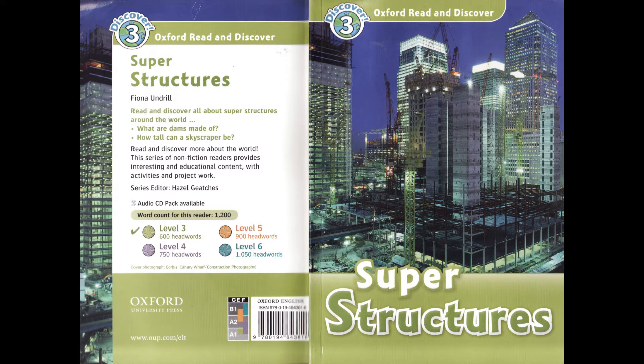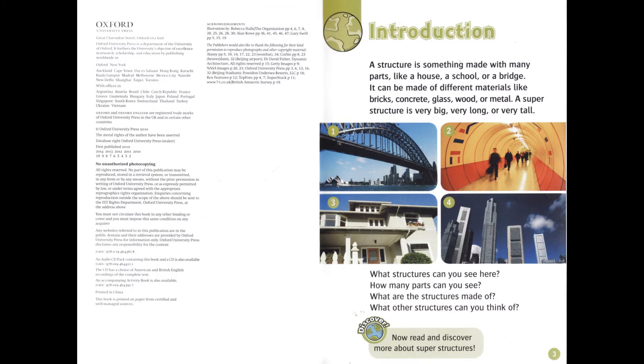Oxford Read and Discover Level 3: Superstructures. Introduction. A structure is something made with many parts, like a house, a school, or a bridge. It can be made of different materials, like bricks, concrete, glass, wood, or metal.